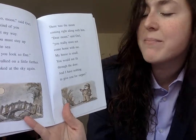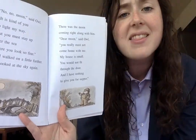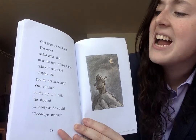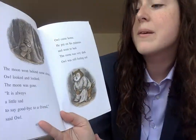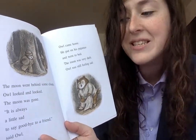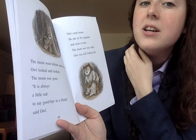'Dear moon,' said Owl, 'you really must not come home with me. My house is small. You would not fit through the door and I have nothing to give you for supper.' Owl kept on walking. The moon sailed after him over the tops of the trees. 'Moon,' said Owl, 'I think that you do not hear me.' Owl climbed to the top of a hill. He shouted as loudly as he could, 'Goodbye moon!' The moon went behind some clouds. Owl looked and looked. The moon was gone. 'It is always a little sad to say goodbye to a friend,' said Owl.